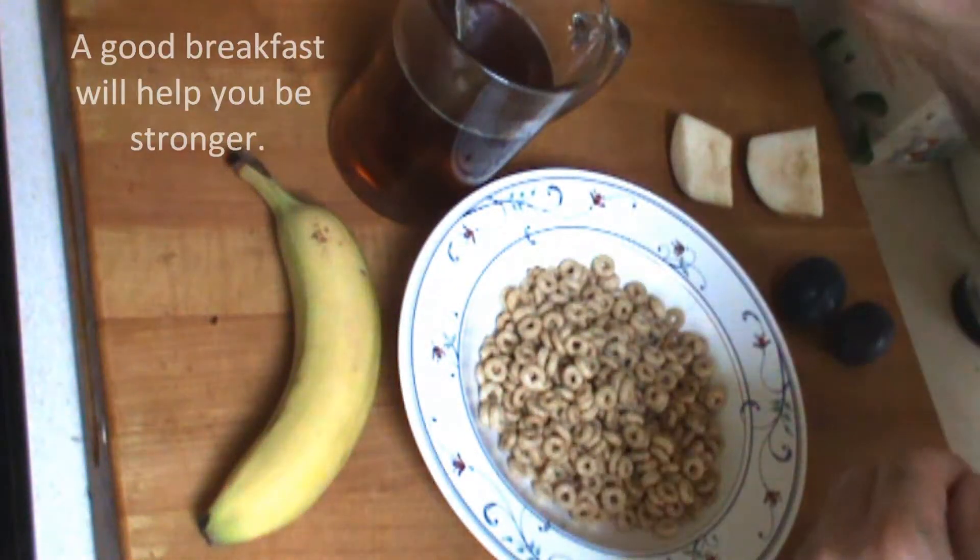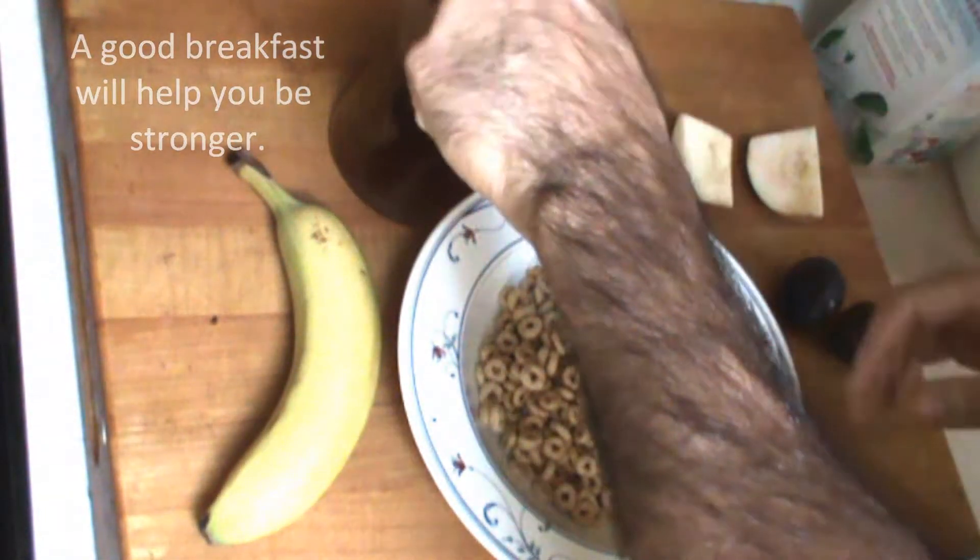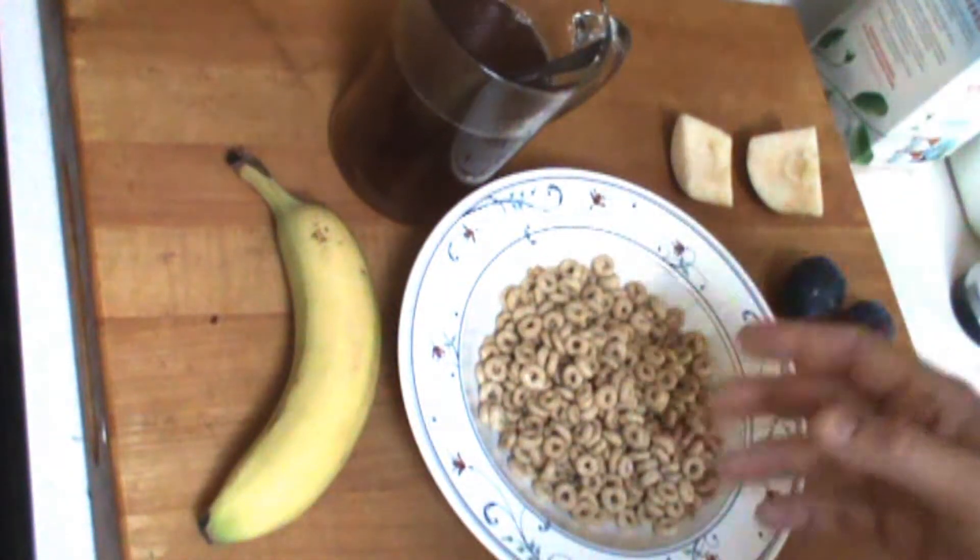Honey is good for you. I like it, so a little honey goes in there. Sometimes I'll throw a little ice cubes in there as well.